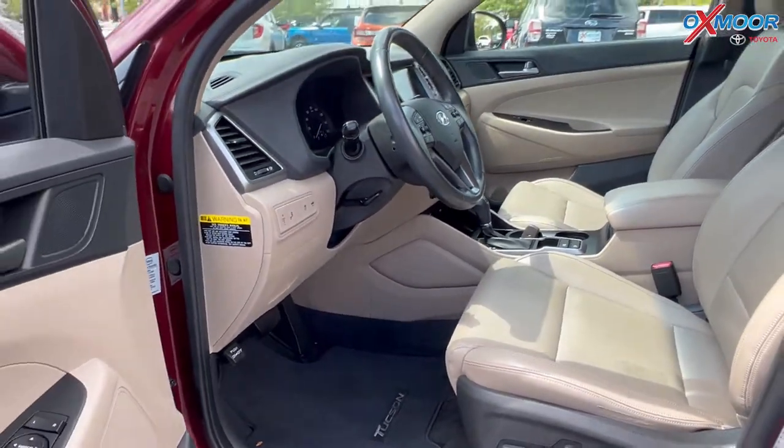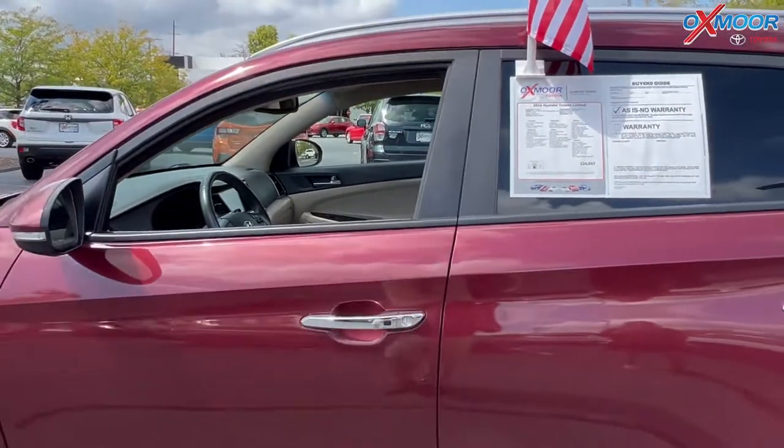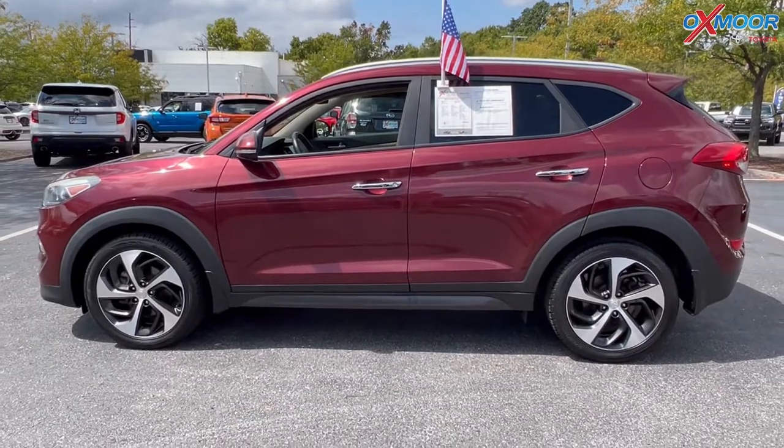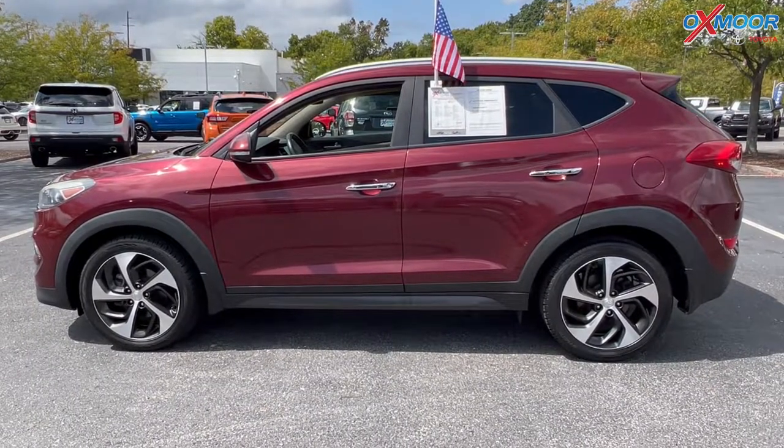The interior is in a beige leather. Mileage is 63,953 and the price is $24,047.